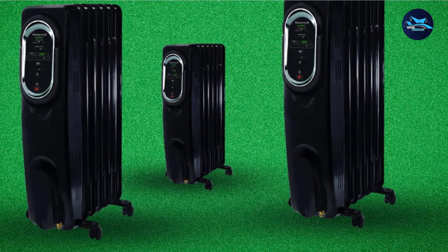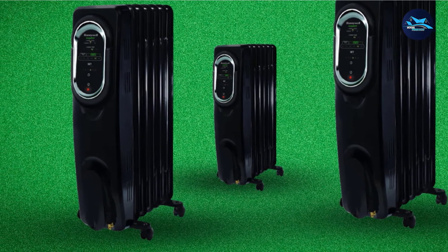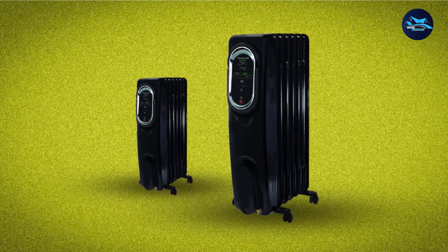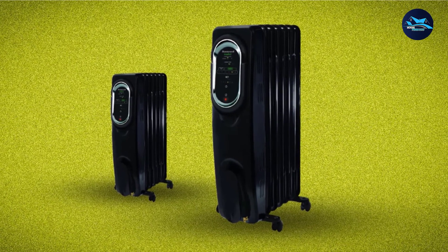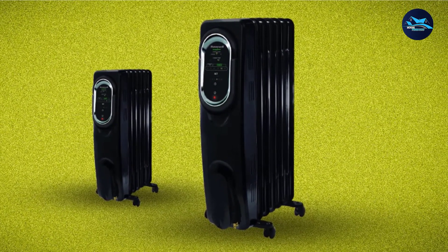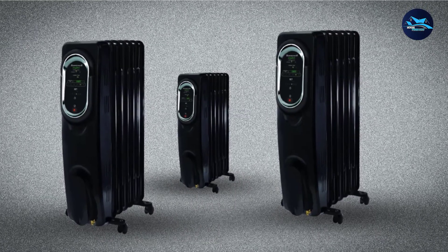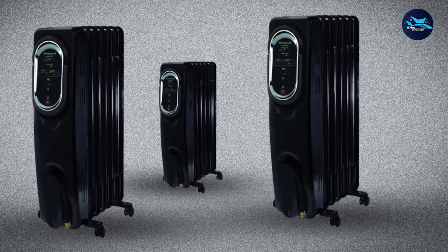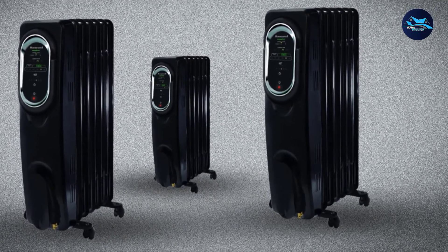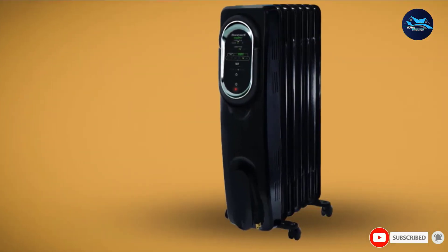It has nice and easy-to-use digital controls with different heating modes including low, high, and different temperature settings from 65 to 80 degrees. It also has a timer that can be set up to 12 hours. The Honeywell HC789 is very easy to carry around, thanks to a sturdy handle and wheels. It also has all the safety features including auto shut-off if knocked over and overheating prevention. It is safe to touch, so you don't need to worry if you have pets or kids.